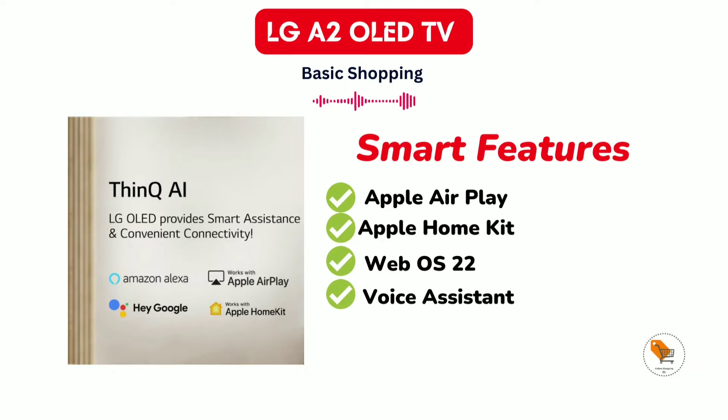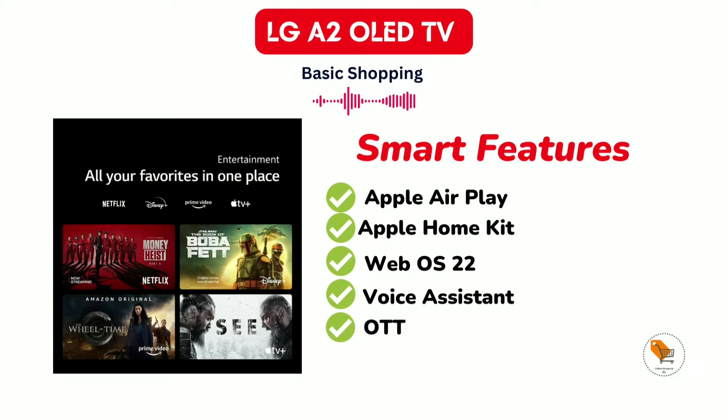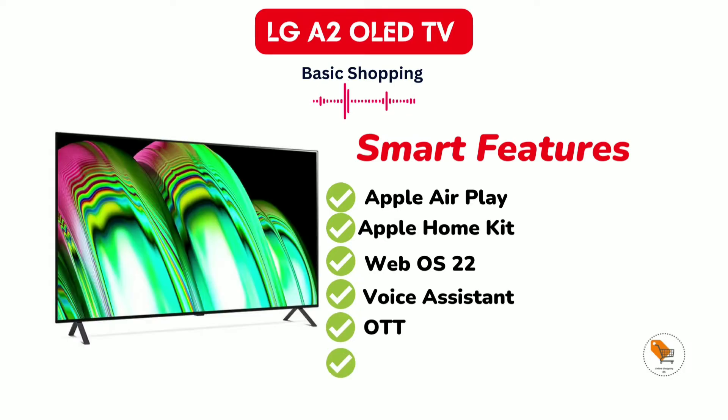The LG TV supports unlimited OTT apps like Netflix, Prime Video, Disney Plus Hotstar, Apple TV, Sonolive, Discovery Plus, C5, and more.